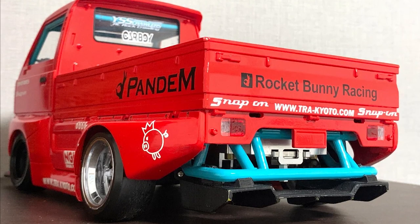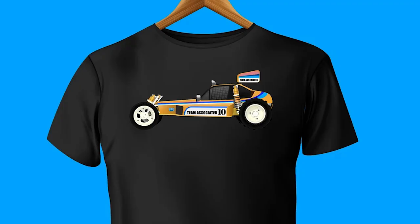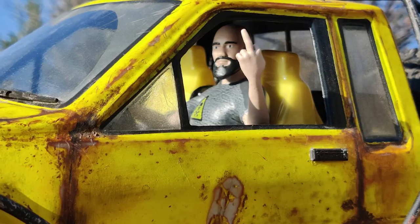On Etsy, there's a wide variety of RC car-themed products, including license plates, shirts, mugs, signs, stickers, body parts, coasters, posters, and figures.